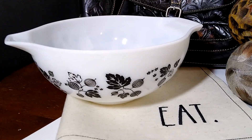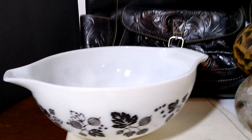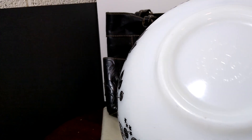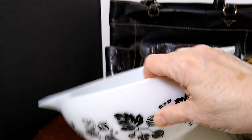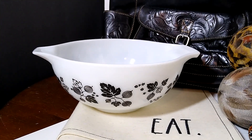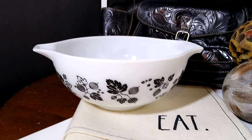Next up is this Pyrex Cinderella mixing bowl with the black gooseberry design. It's called a Cinderella bowl because it's got those handles on the side. It's a two-quart bowl — the smaller one maybe, or maybe the bigger one. It is going to be $22 in shipping. I think I paid about $5 for this one, and it sold for $30 and is going to Indiana.